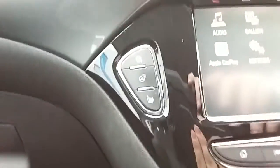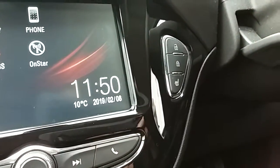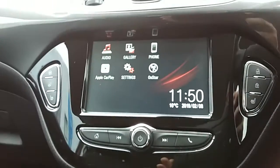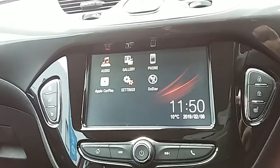This car also comes fitted with our winter pack, which includes your front heated seats and your heated steering wheel — the driver's heated seat is accessed on the right hand side just there. Perfect for those cold winter mornings. Moving on to the main display of the centre console, it is a touch screen display.